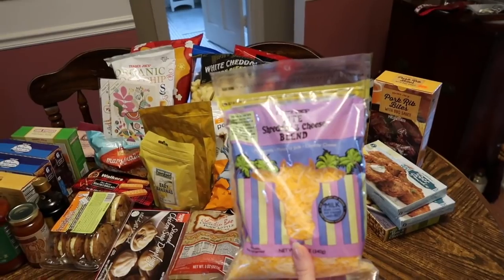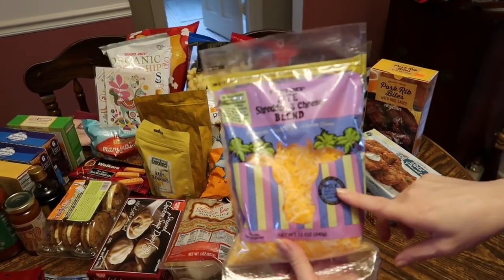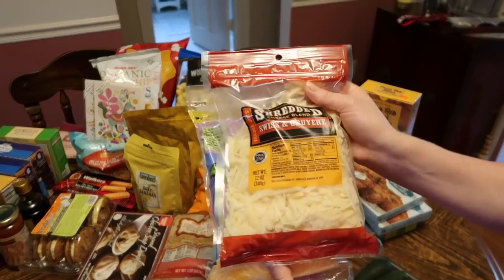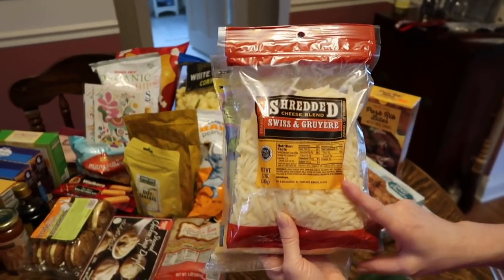This is something I'm just starting to learn more about — shredded cheeses. I haven't bought a lot in the past. Nancy featured this one too — it's the three cheese blend, so I picked one up. And this one I use for just about everything: it's the Swiss and Gruyère, a real go-to for me.